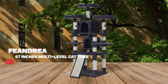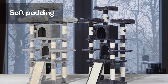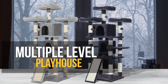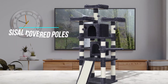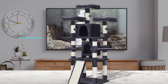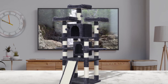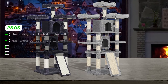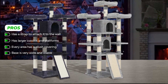Number 3: Fandria 67 Inches Multi-Level Cat Tree. This luxurious cat tower has soft padding over every platform, box, and bed on this stand to make it comfortable for your cat to climb around on. This is a multiple-level playhouse that features two large condos and three perches with raised edges. There are sisal-covered poles for your cat to sharpen their claws, and a sisal-covered ramp that your cat can use to enter and exit the platform. The cat house is made out of CARB-certified natural particle boards for added durability. The poles are reinforced to handle larger cats. Some pros: it has a strap to attach it to the wall, it has larger condos and platforms, and every area has a plush covering.